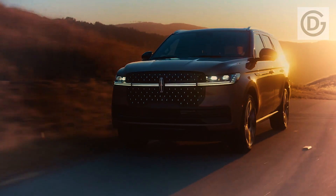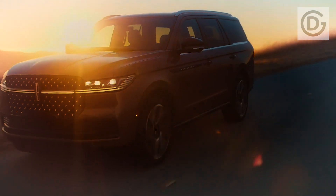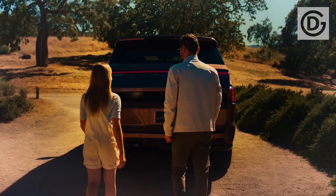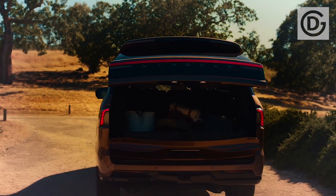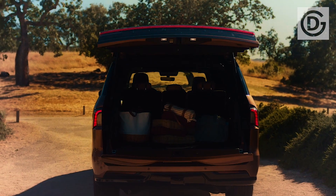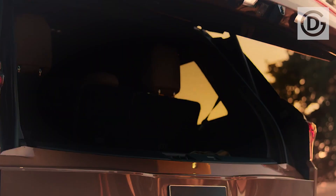Lincoln calls its 2025 Navigator all new, but with the exception of updated styling and a few technological flashes, it looks like more of the same from a nameplate that's been the standard in sparkly but relatively rough truckishness for more than two decades. Neither the powertrain nor the dimensions have changed over the previous generation.